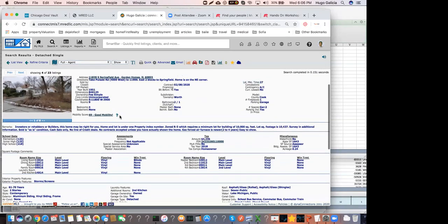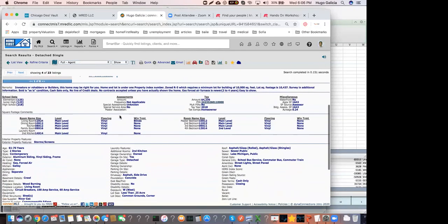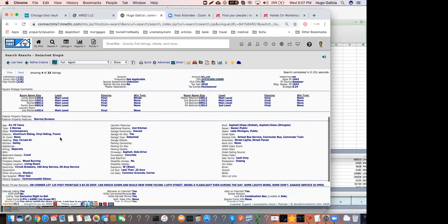When you look at the MLS, it is very hard to know whether the property is a great deal, because some of the key pieces of information you need to look at are price and how long it's been on the market. For those of you who have access to the MLS, you'll see a lot of information about the property. But if you don't have access, don't worry — we're going to give you access through Chicago DealVault, so you can search the MLS as if you were a broker.